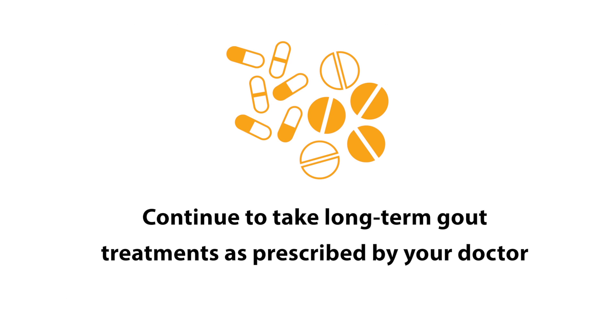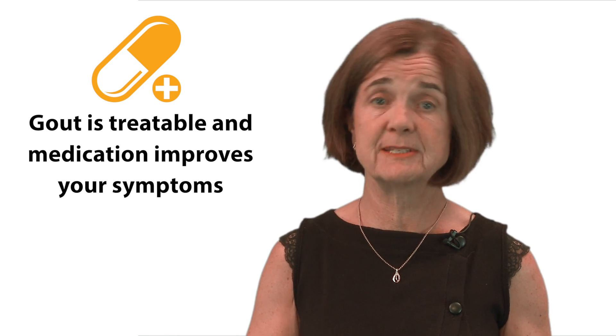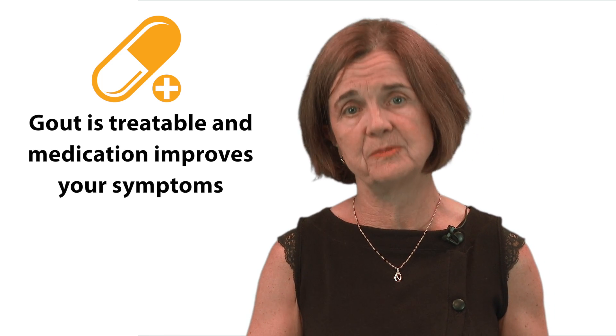If you have been prescribed a long-term gout treatment, it is very important to continue to take it in order to keep your uric acid levels under control. It can be hard to get into a routine of taking your tablets on a daily basis, especially if you feel quite well. Remember, gout is very treatable and taking your tablets correctly can dramatically improve your symptoms.